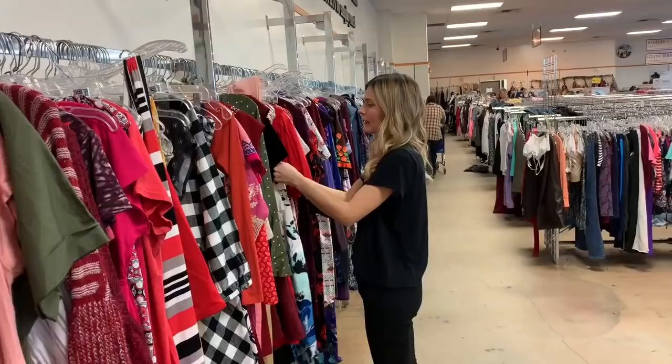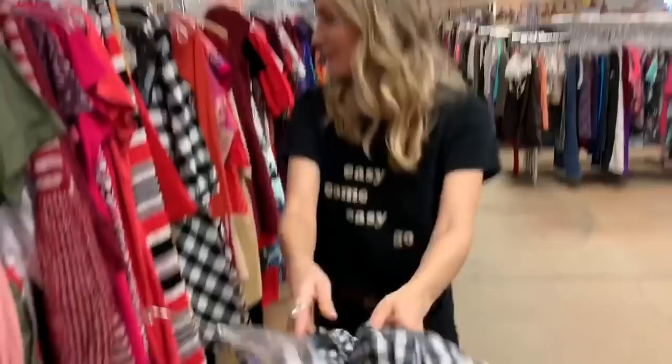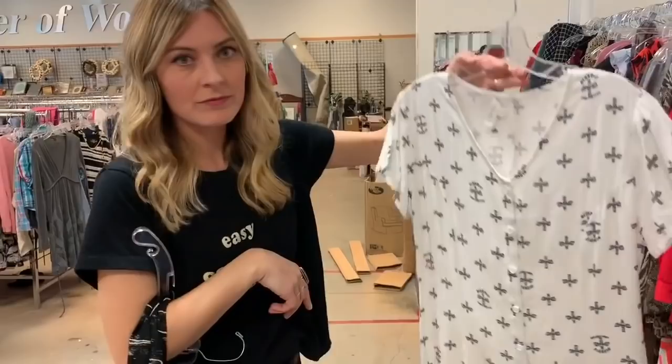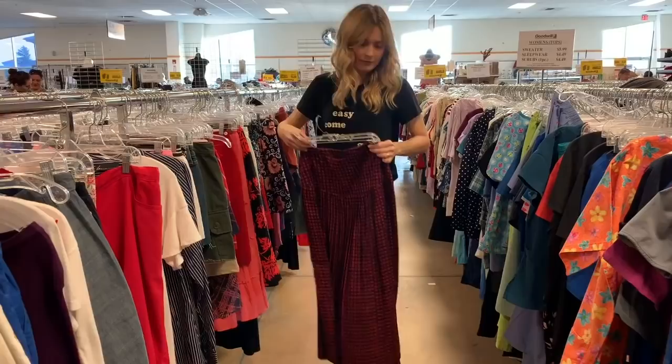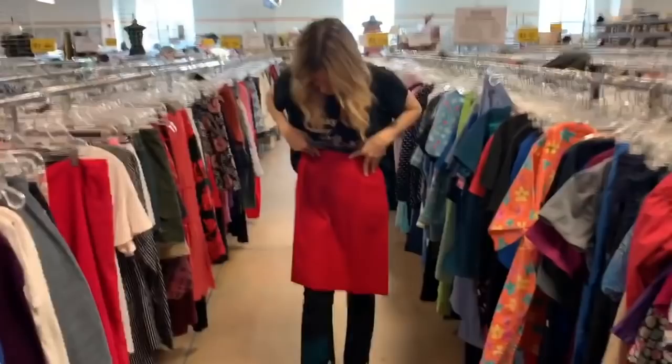So many Target brand things here. Target. I have a shirt with that in there.